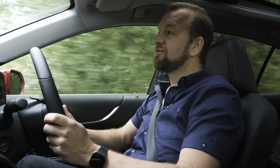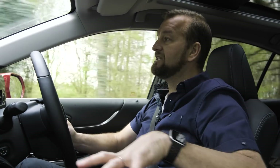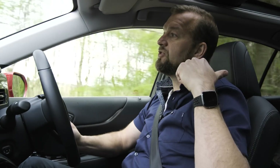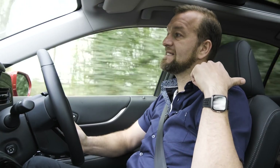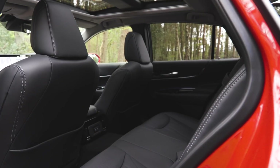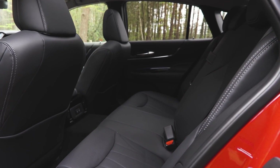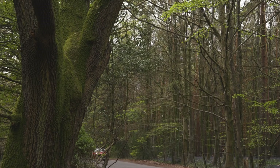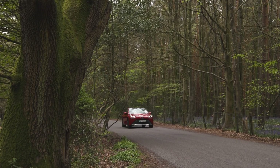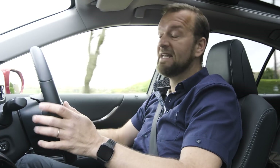The Mirai actually has three hydrogen tanks. There's one lengthways under the spine of the car, which is a really big one. Then there's another one crossways under the back seats and then a third one that also sits crossways under the boot. But once you're in here you wouldn't really notice because it's just a moderately spacious, nice saloon. It's rear wheel drive and it actually has perfect 50-50 weight distribution so it drives really nicely.